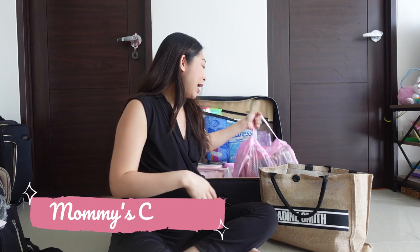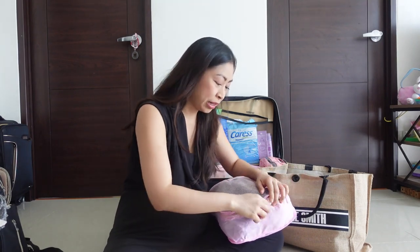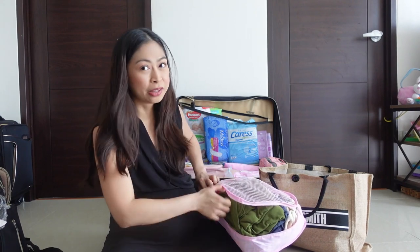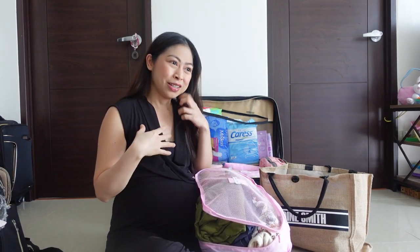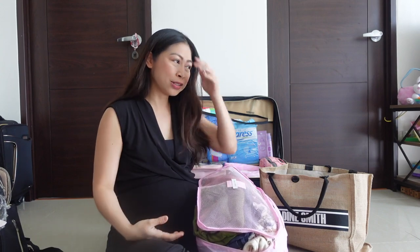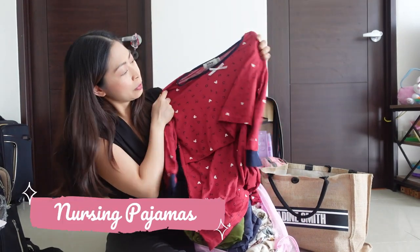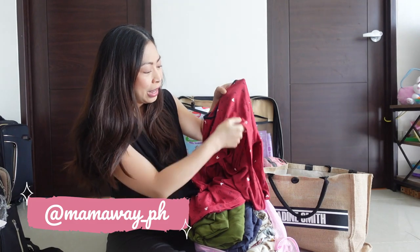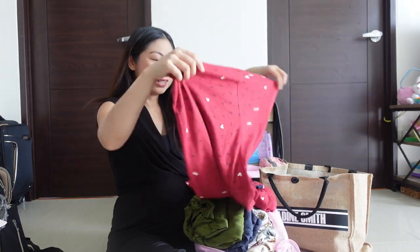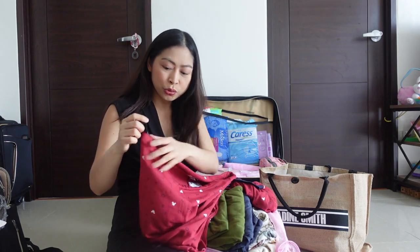Now let's move on to my clothes — all in this packing cube. I'm not even sure if I'll use them because last time I was just in my hospital gown the entire time — it was convenient, comfortable, and had breastfeeding access. But maybe this time I'd prefer to look a little more presentable. This is one pair of nursing pajamas from Mamaway — super comfortable, cute, and the pants have an adjustable waist.